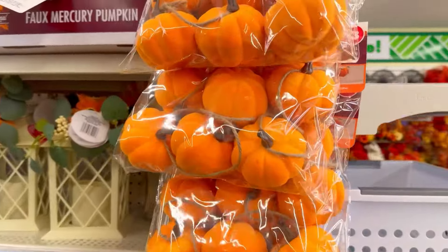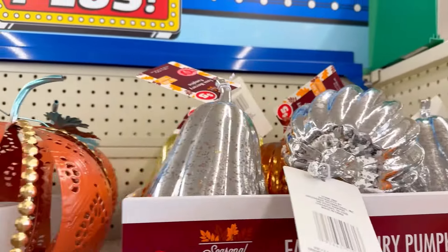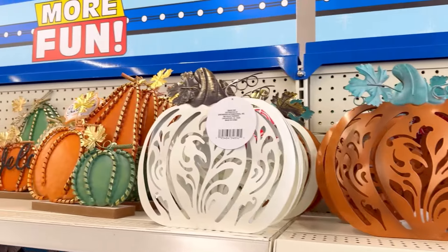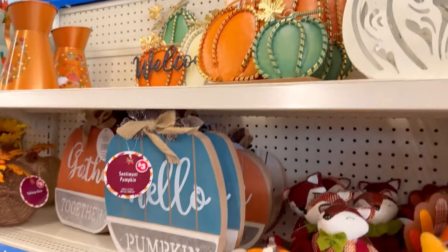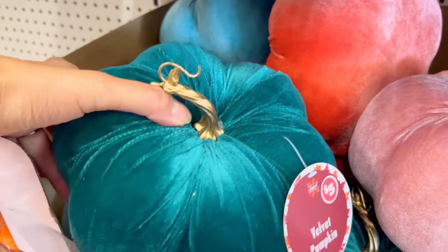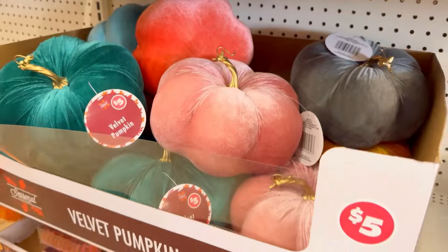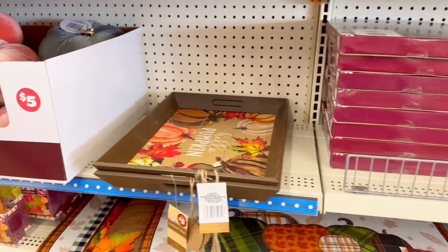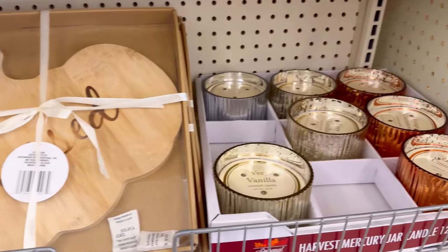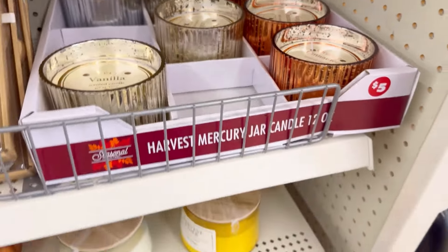You can also go down and check out the non-$1.25 decor in their more expensive aisle — Dollar Tree Plus. They had some cute stuff, they really did, and the prices weren't bad. Of course they weren't $1.25, but all the pieces are bigger. You can really combine these with the smaller priced items to make a fabulous fall decor vignette.